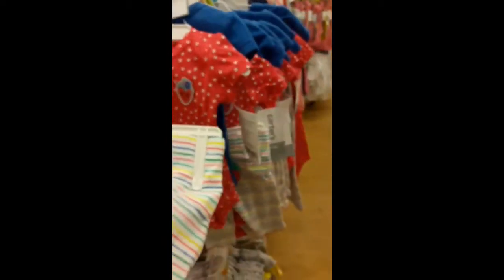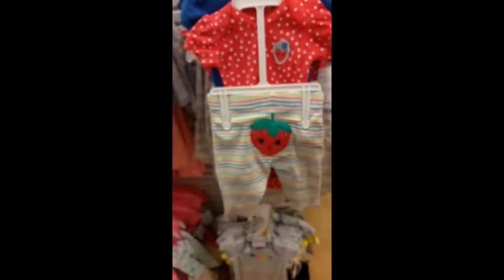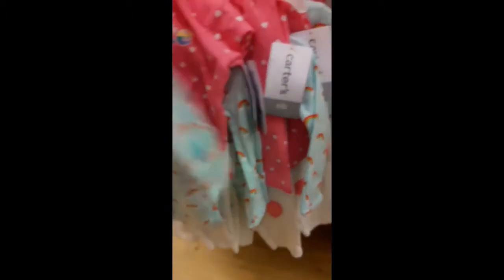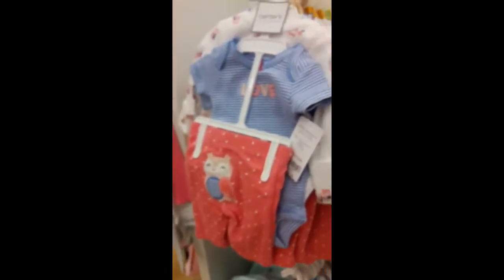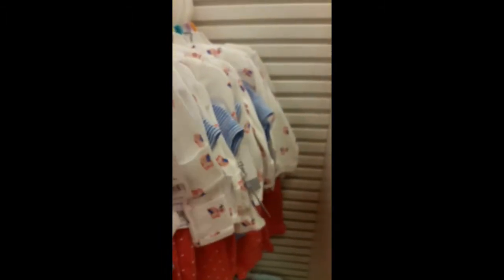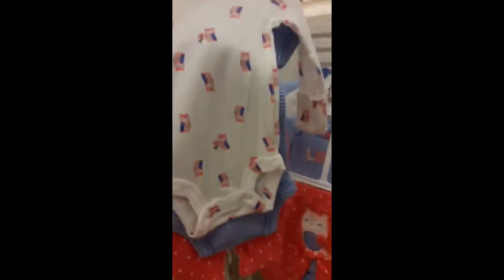There's a little strawberry on the bum — short sleeve. There's a rainbow heart. I think that's about it. I am going to get this one for sure — the long sleeve, with the long sleeve hands-in.